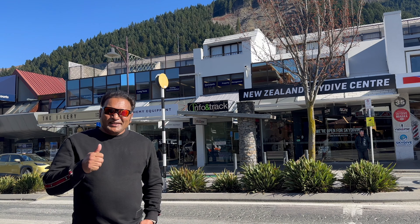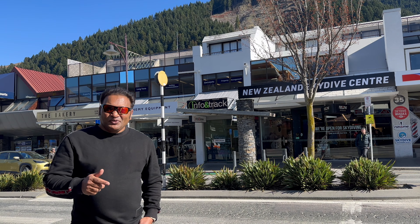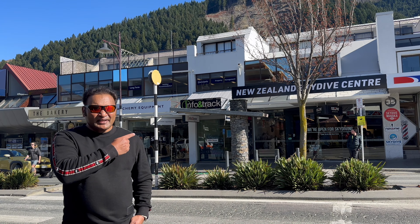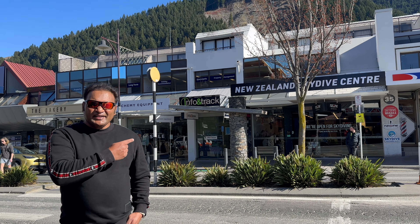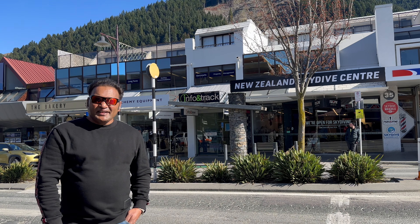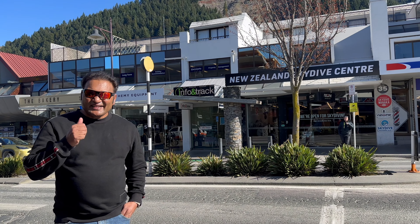Hi guys, welcome to my new vlog. Today is the fourth day in Queenstown and we are doing the adventure of clean skydiving. You can see on my left hand side that we have reached the skydiving center. Within 15 minutes from now we are going to be doing skydiving. So let's get started — it's going to be very exciting.